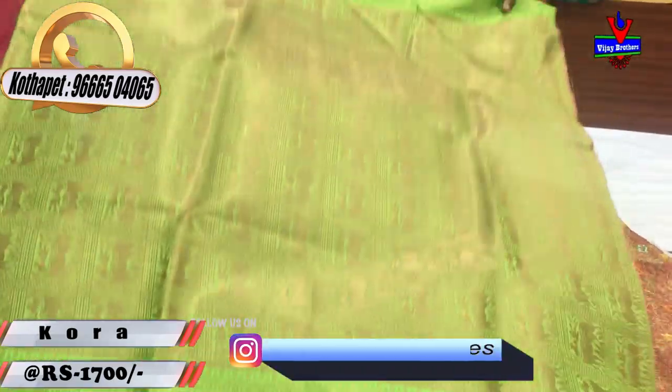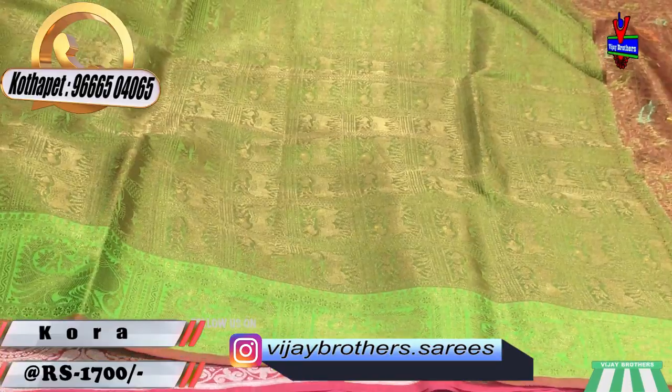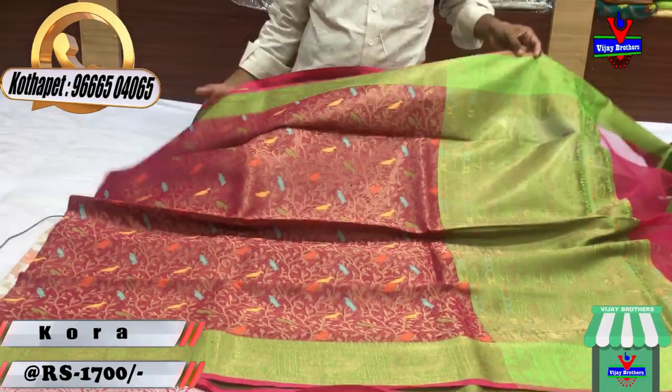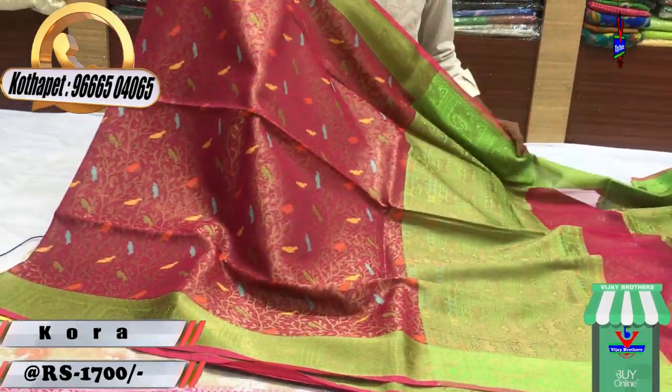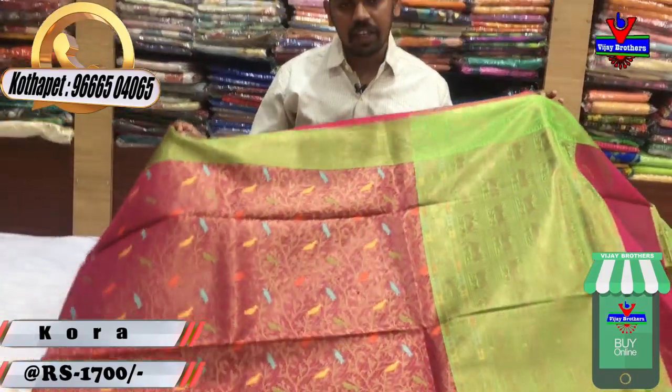We have the design for this blouse. It is very good. We have a pattern blouse to change. We have a lot of designer wear, and we have only 1,700 rupees.